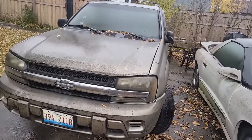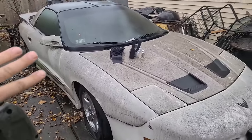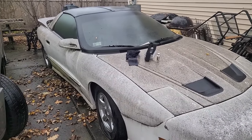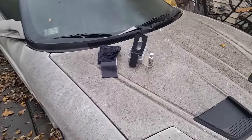All right guys, we got the pressure washer ready. We're about to cut through all of the dirt on the Trailblazer and of course the Trans Am. This is going to be so satisfying — I know this car can look good. It was gleaming just a few years ago and I'd like to think that some of that finish is hiding underneath the dirt.